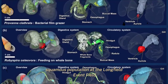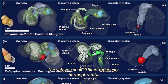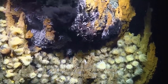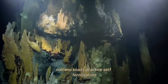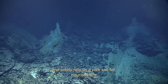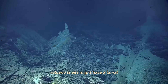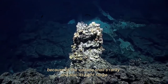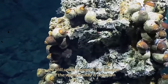The Chrysomallon squamosum population at the Longqi vent field is reportedly teeming. The volcano snail is simultaneously hermaphroditic, meaning it has both male and female sexual reproductive organs present at the same time. It is the only species in the family Peltospiridae to be a simultaneous hermaphrodite. Volcano snails practice self-fertilization, and lay eggs that do not depend on the mother for nutrients, relying solely on a yolk sac for nourishment. Their eggs are also negatively buoyant, meaning they are heavier than water. Volcano snails might have a larval or planktonic stage of life after hatching, but this is still under speculation and research.